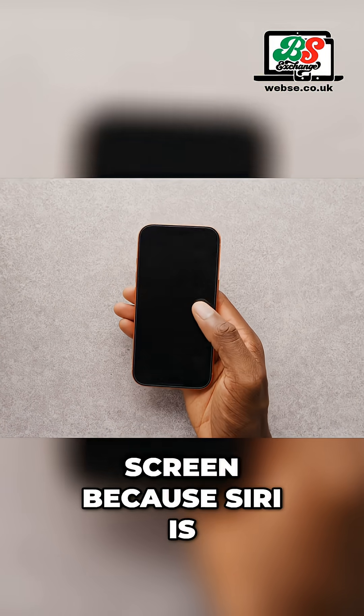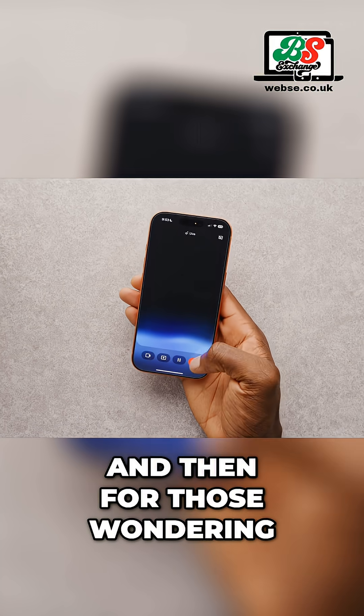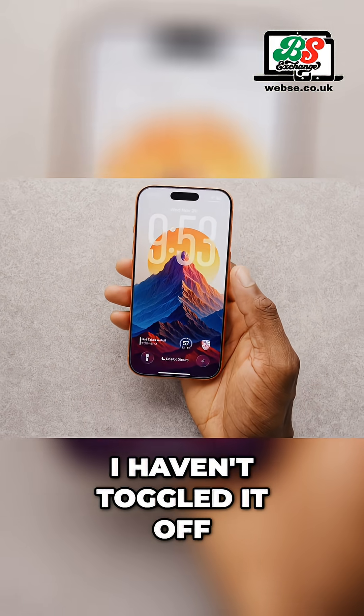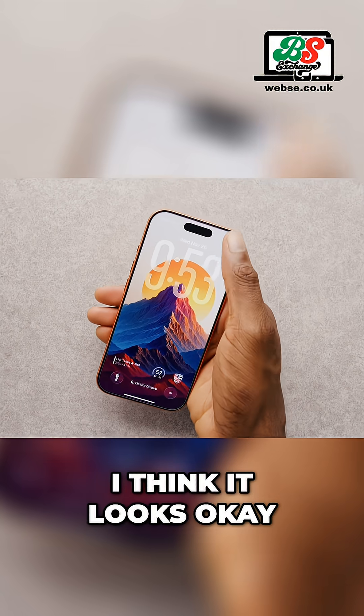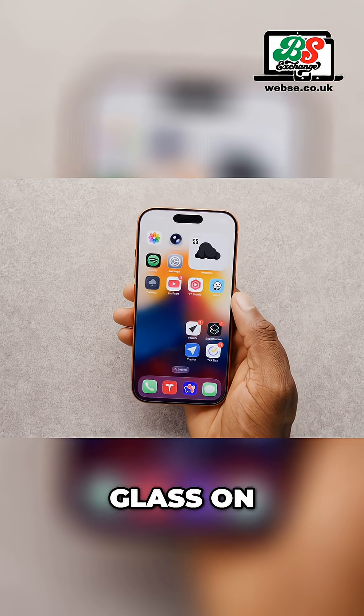I've also got Gemini on the lock screen because Siri is bad and I never want to use it. For those wondering, I do have my liquid glass still on — I haven't toggled it off. I think it looks okay, but I also kind of just want to know what people's default experiences on the iPhone are. So I haven't changed that; I still have liquid glass on.